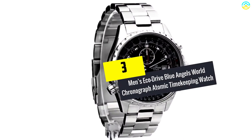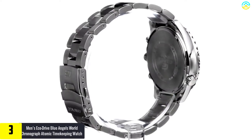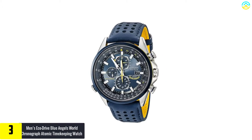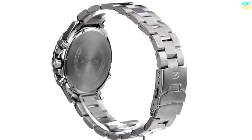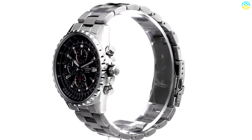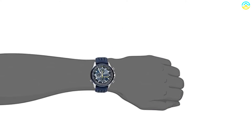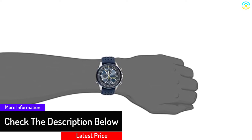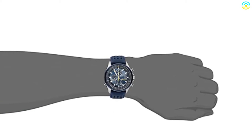At number 3, we have the men's EcoDrive Blue Angels World Chronograph Atomic Timekeeping Watch. This is an imported pilot watch which has a leather band and features an attractive blue dial. The dial measures 43 millimeters and is also resistant to water up to 660 feet. You can reset the watch conveniently if for any reason it does not function properly. Moreover, it has three sub-dials and will also let you know about the date.